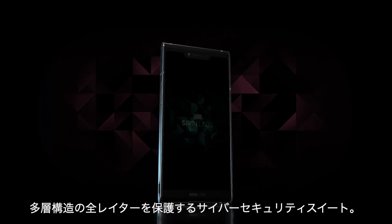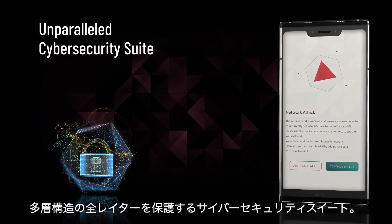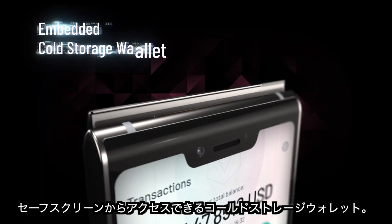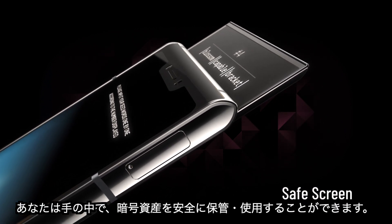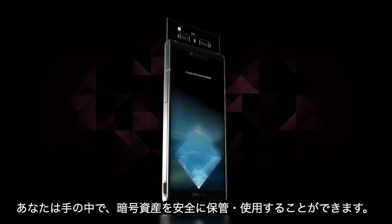Finney features an unparalleled multi-layered cybersecurity suite, including an intrusion prevention system and an embedded cold storage wallet, accessed through our unique safe screen — so you can safely store and securely use your crypto from the palm of your hand.